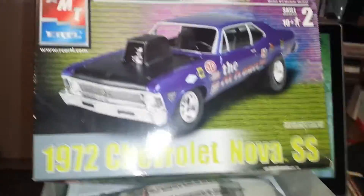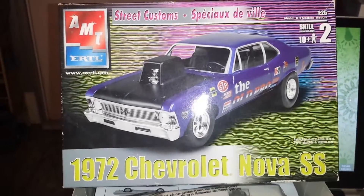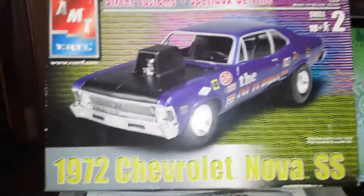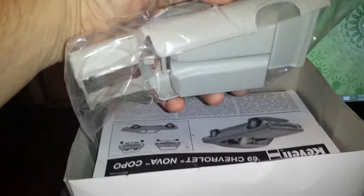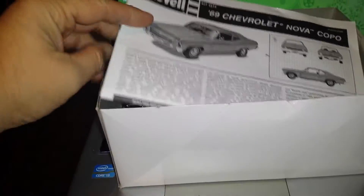This is my extreme build — the AMT's classic 72 Chevy Nova. I was going to do a Grumpy Jenkins Nova but I changed my mind. This is for Chip's Chevy Cheeseburger. You can see it's unstarted, everything's still there. It's an older kit but in good shape.